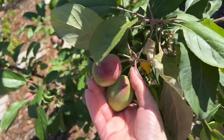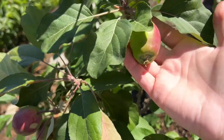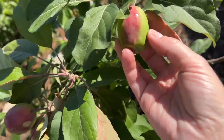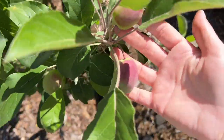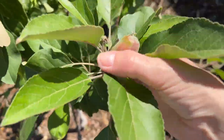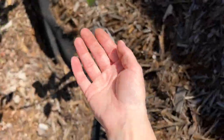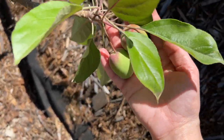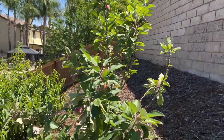These are the apples. This is an Anna apple — it's an apple that I think originated in Israel, so it's a desert apple that likes our hot climate. I had somebody really recommend these to me and I'm happy they did because they're doing so well. And this tree has — if you want to stand back, this is what it looks like.